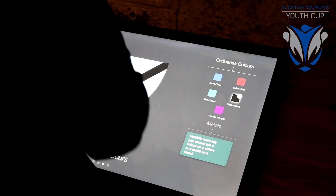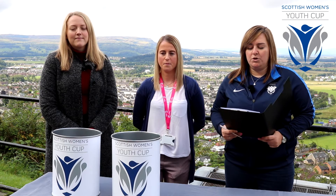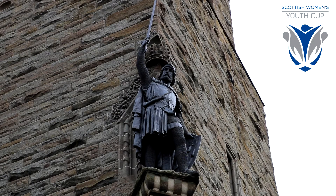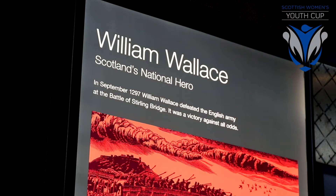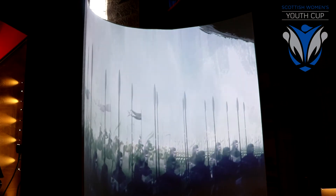Hello and welcome to the semi-final draw of the 2019 SWF Youth Cup. For today's draw we're at Wallace Monument in the Central Region, built to commemorate William Wallace, the Patriot and Martyr who was appointed Guardian of Scotland following his triumph at the Battle of Stirling Bridge, and who was acclaimed as Scotland's first national hero.